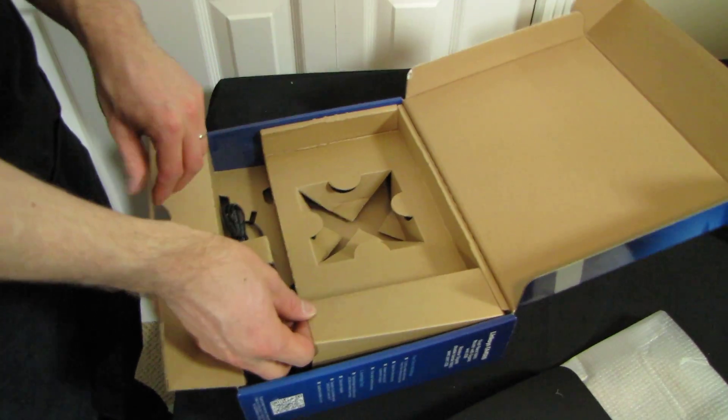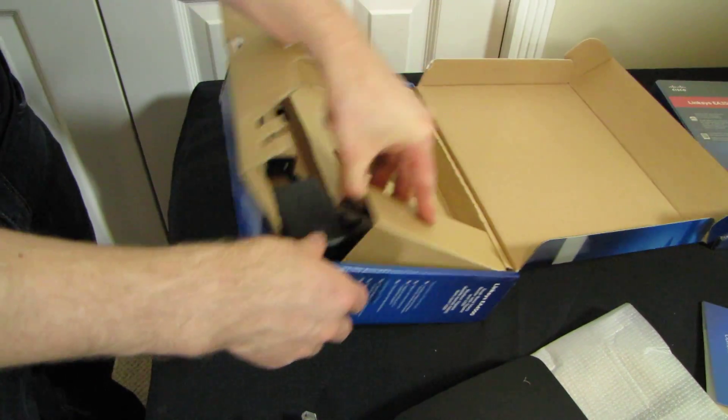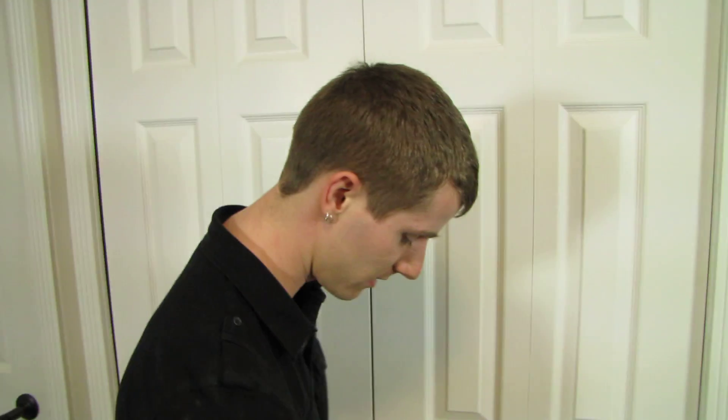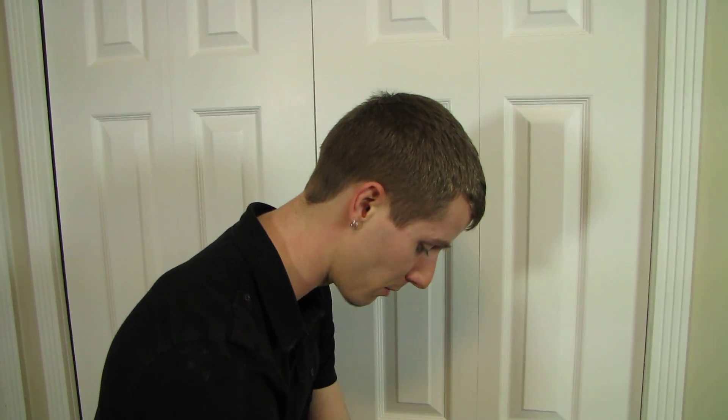In the box you get a power adapter and an Ethernet cable. Obviously you download the app, so it doesn't actually need to include an app in the box.